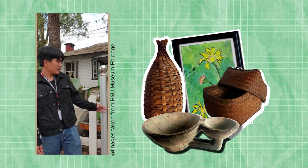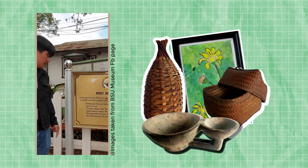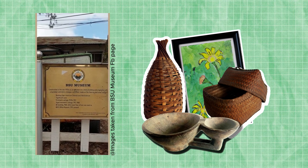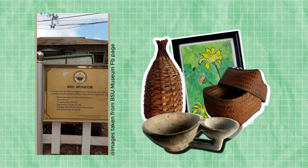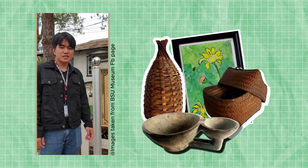This was used as the principal's cottage from the 1920s to 1951. It was also used as the superintendent's cottage from 1951 to 1968. From 1968 to 2010 it served as an administrative building, and the lower floor was used as an ROTC building and museum from 2011 up to the present.